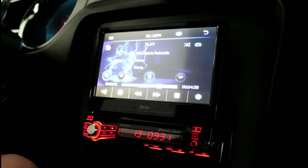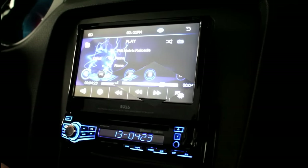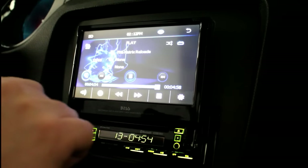Some other neat features the Boss Audio system includes are rear camera inputs and steering wheel input controls. I hope you have enjoyed my short product review of the Boss Audio Bravo Victor 9976 Bravo. If you are thinking about buying one, I hope this review helps you with that decision. For the continuation of my Mustang mods in future sequels, watch my channel. Thanks for watching and as always, please share, like, and subscribe.